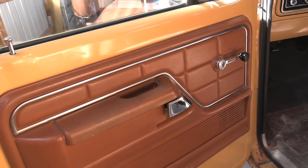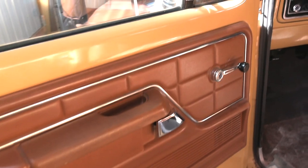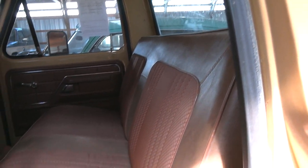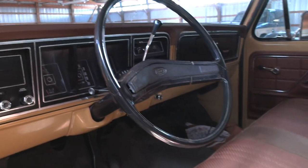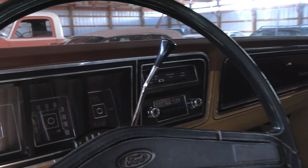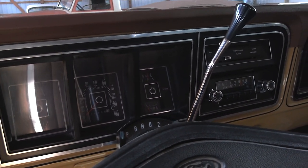These door panels look exactly like mine did. Amazing condition on this thing — big bench seat, of course. It's going to have some wear, but it's just so cool that it's an all-original survivor.